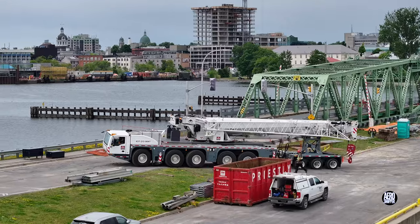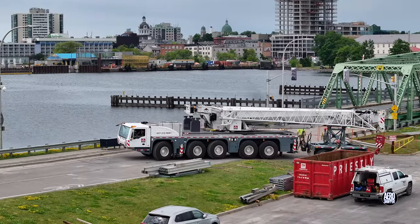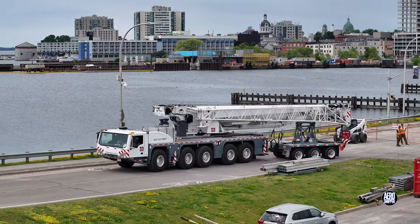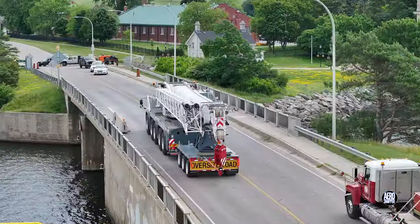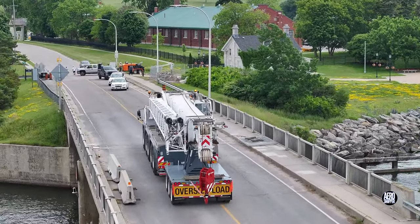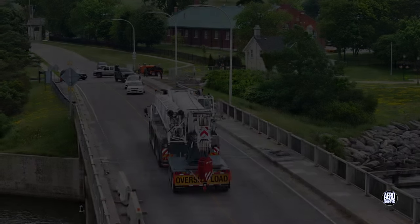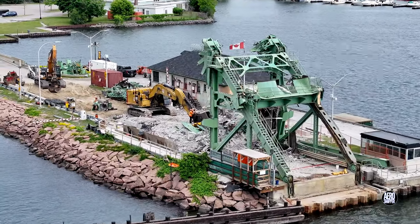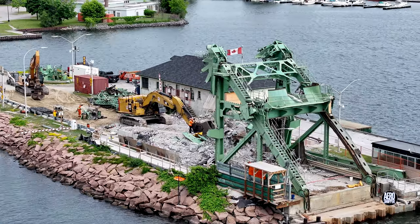With its work in Kingston complete, it's time then for the big Tadano crane to depart. But many of you may be wondering what's happening on the remainder of the site.